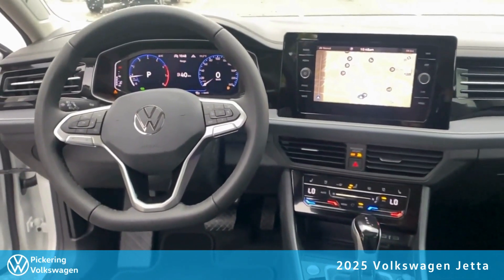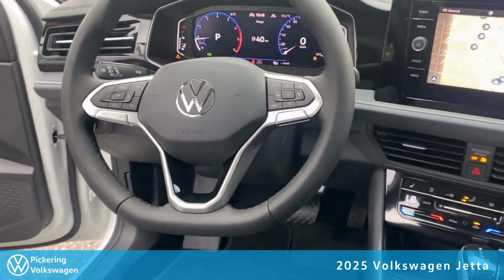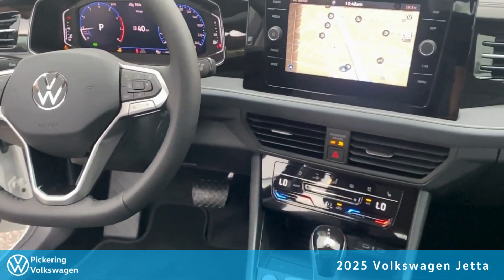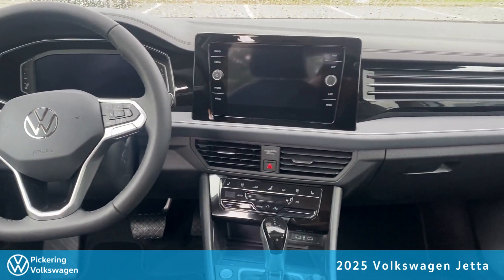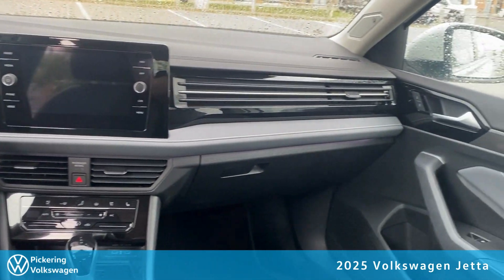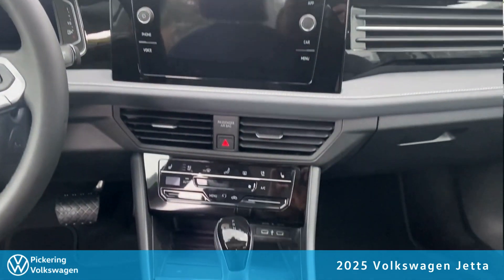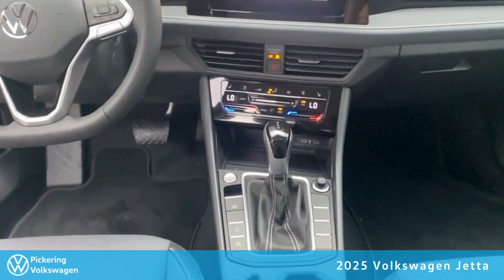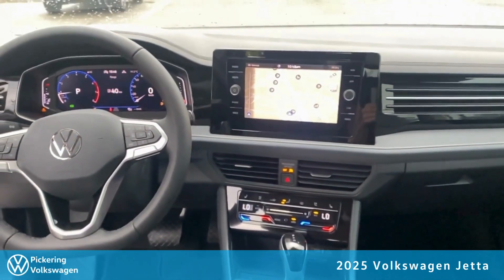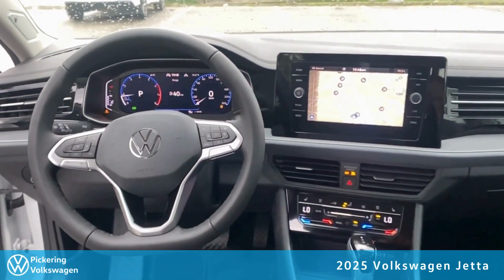The Jetta is also getting a refurbished interior, updating it with the current generations of Atlases, GTIs, GLIs, and Golf Rs, with the new updated 8-inch infotainment screen along with many great features such as wireless Apple CarPlay, wireless Android Auto, wireless phone charging, built-in navigation, and many other great features available.